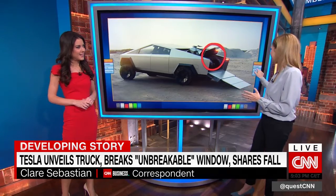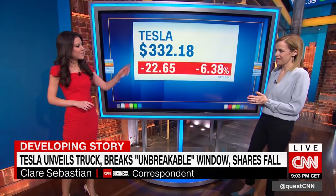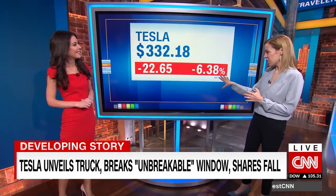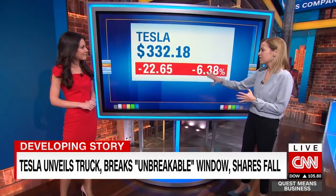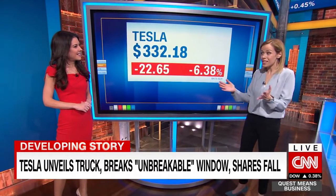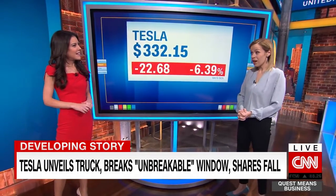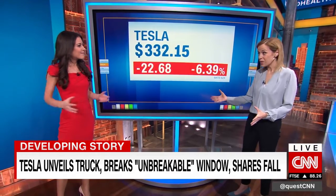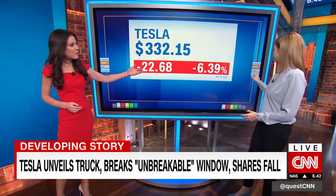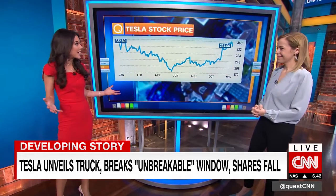But I don't think the market is seeing it as a mass market car. Look at the share price today — the market does not see this as a mass market car. This isn't really about the broken glass. This is about the missed opportunity when it comes to the pickup market in the US, which is about 18% of all car sales in this country. The top three cars are all pickups. The stock is down about 6% to 6.4%, but it's had one heck of a run-up.